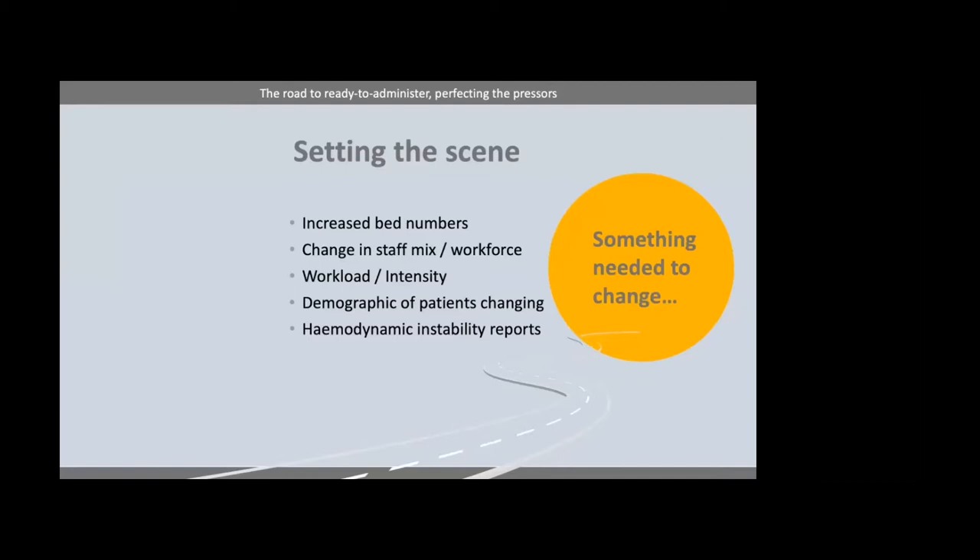A lot of things have changed since then. Our workforce has turned around — we have a lot more band five nurses, a lot more overseas nurses who are not used to the equipment that we use, not used to the amount of autonomy we have on our intensive care as nurses. They also find it quite challenging coming to a new country and learning how we do things. Things have definitely changed over the 27 years that I've been here.